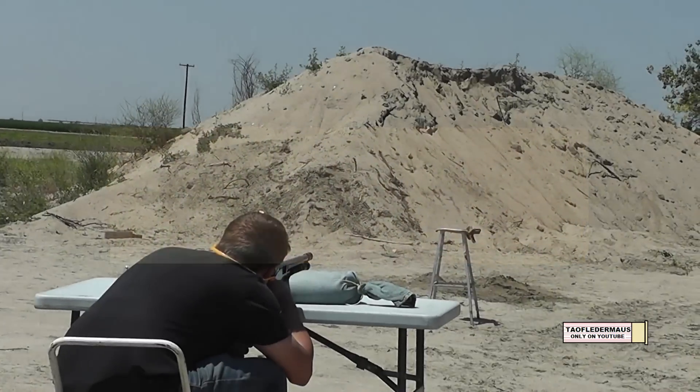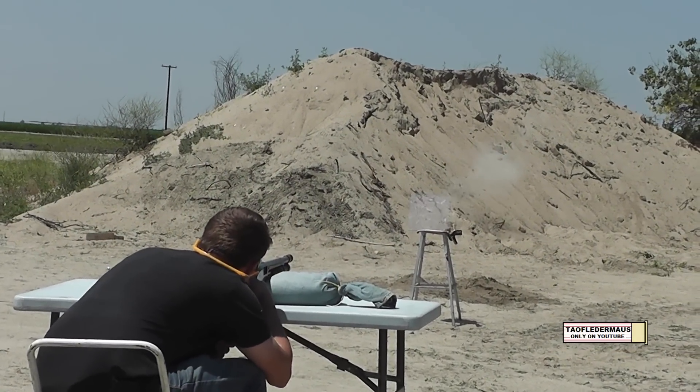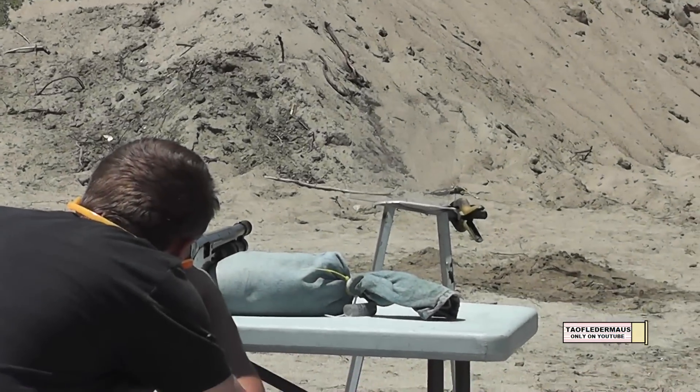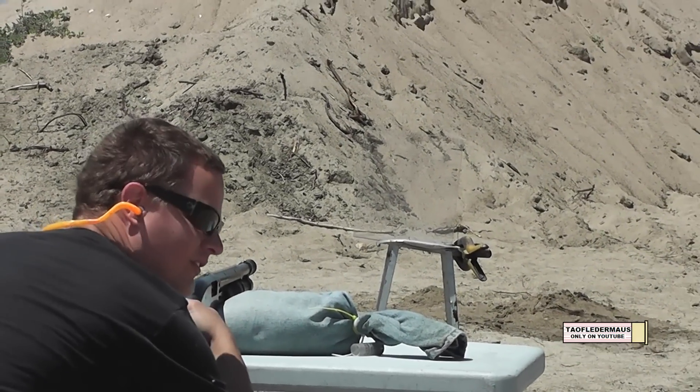Now we've seen weird things like this before with lightweight projectiles. Probably what's happening is the round's own shockwave is hitting that plate and actually pushing the projectile around the plate — it's just really weird to see that happening. Now we'll move the target to about 10 yards away and see if we can hit it this time.